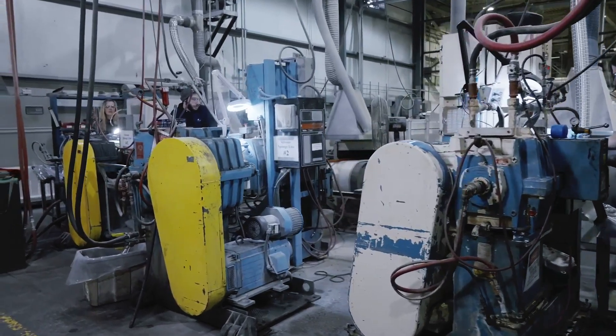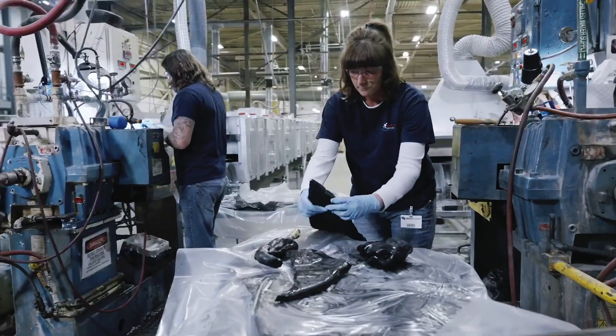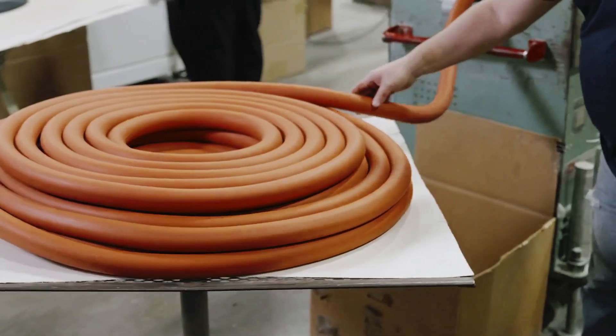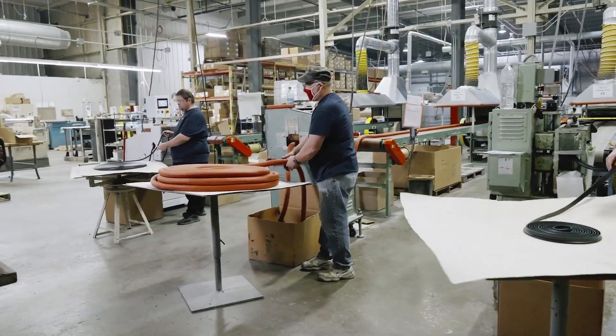Our horizontal extrusion ovens were designed and custom-built in our facility. These horizontal ovens are built with various temperature zones to encourage chemical reactions to take place in sequential order to get the product the customer desires.